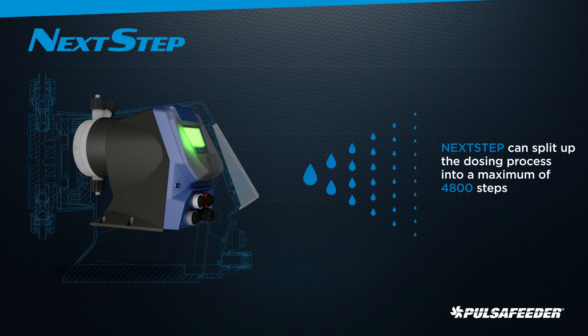The steps are split up into a maximum of 4,800 steps to provide precise distribution of chemical throughout the full range, eliminating the effects of pulsating flow and eliminating the cost of external devices such as static mixers and dampeners to overcome these effects.